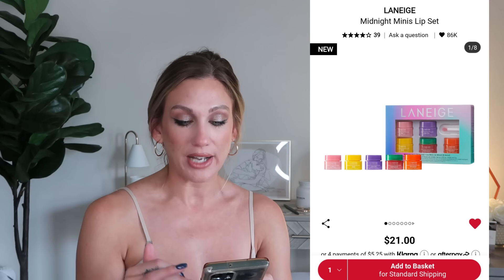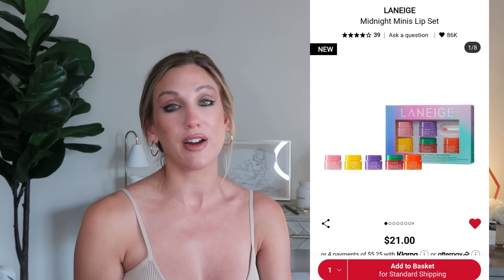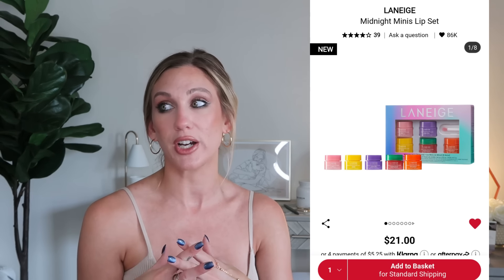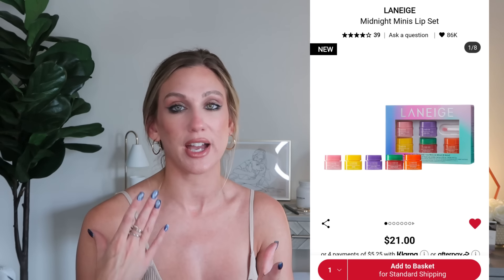From Laneige, if you don't want the full advent calendar, there's the Midnight Minis Lip Set for $21 — you get five lip sleeping masks in Berry, Gummy Bear, Peach Iced Tea, Mango, and Watermelon Pop. The Laneige lip sleeping masks are one of my most repurchased products. I've been buying them for years in full sizes and minis alike — right now I have the Pink Lemonade one in my skincare routine every single night.